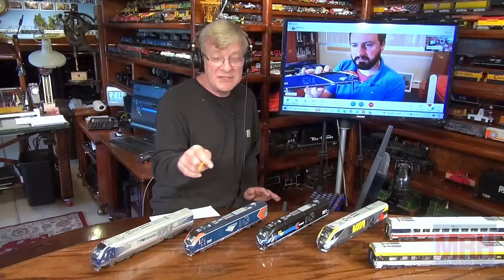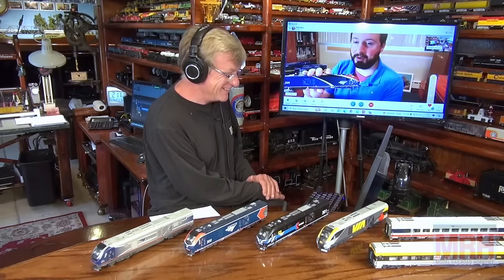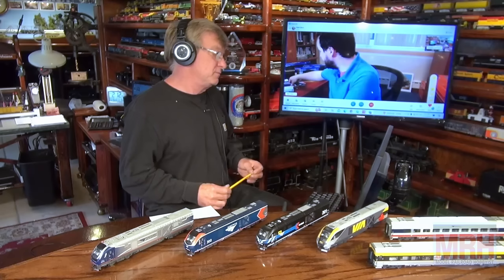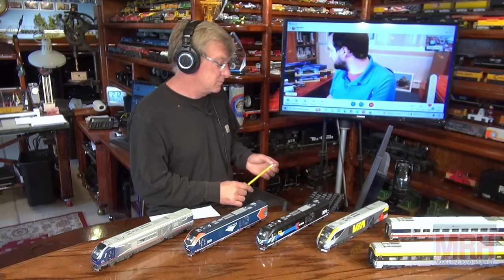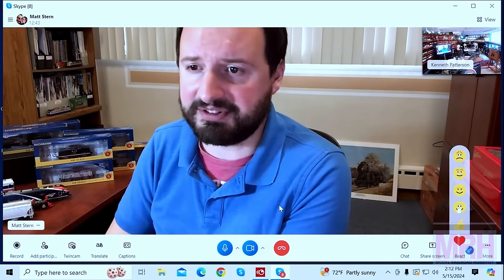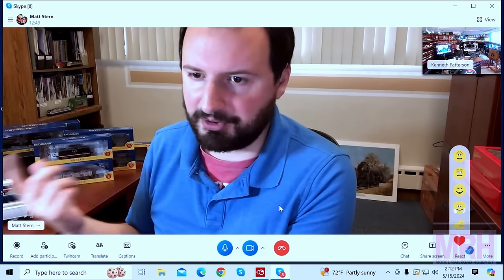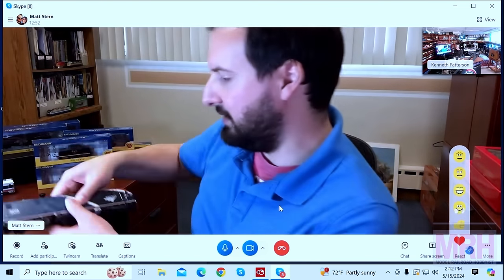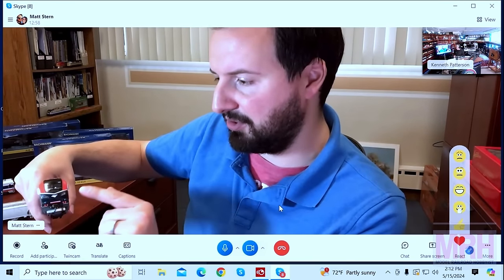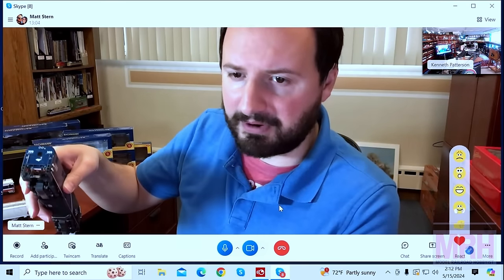I just brought mine home yesterday — it's sitting on my layout now. Just like our previous run in the Phase 6 and Day 1 scheme, this comes with the TCS WowSound built in. It's got all the functionality you would expect with the lighting — corridor work lights on the interior corridors, lighting number boards, headlights, marker lights, ditch lights that flash, and reverse headlights and marker lights. Very cool model, and I know this is going to be a popular one, so make sure to check your retailer for stock.